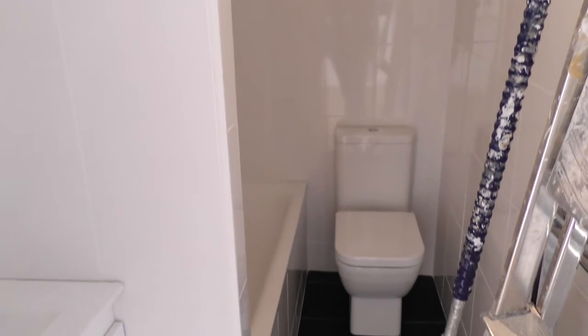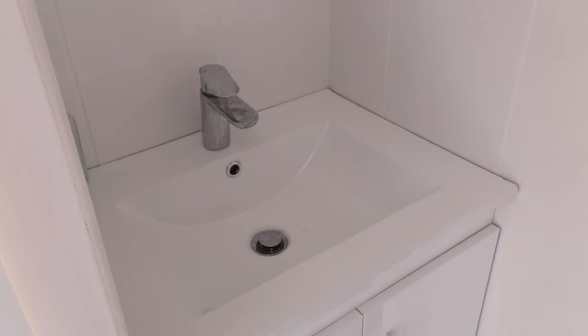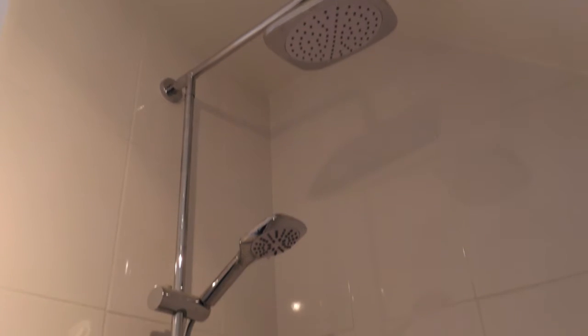Up here is a full service bathroom. So we have a fully replaced bathroom suite with the WC, the new bath, vanity basin, and then just behind the wall there we have a rainforest shower on the wall, and soon to be installed a shower blind to go on there. So it will look stunning when it is all finished.